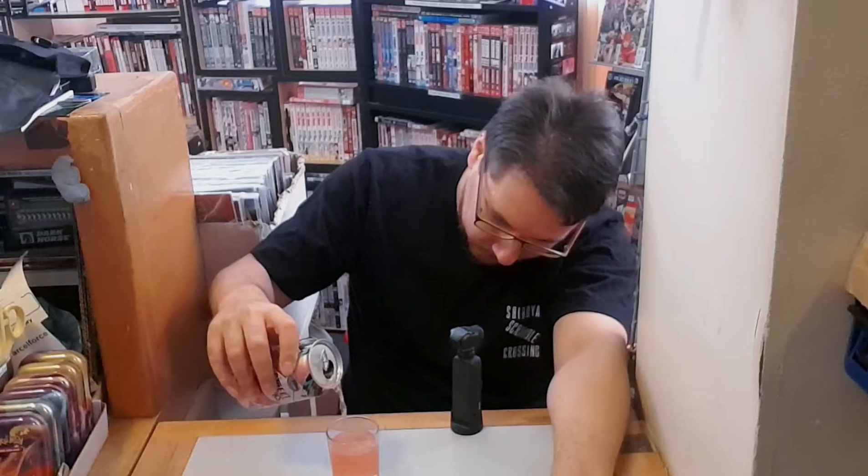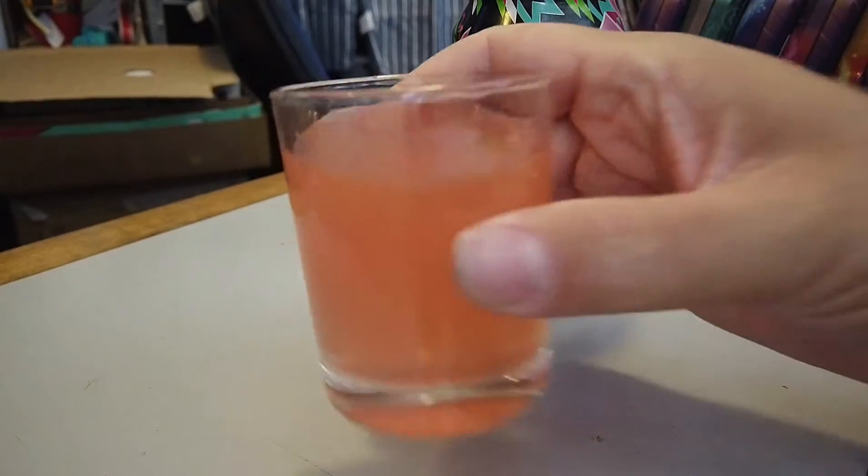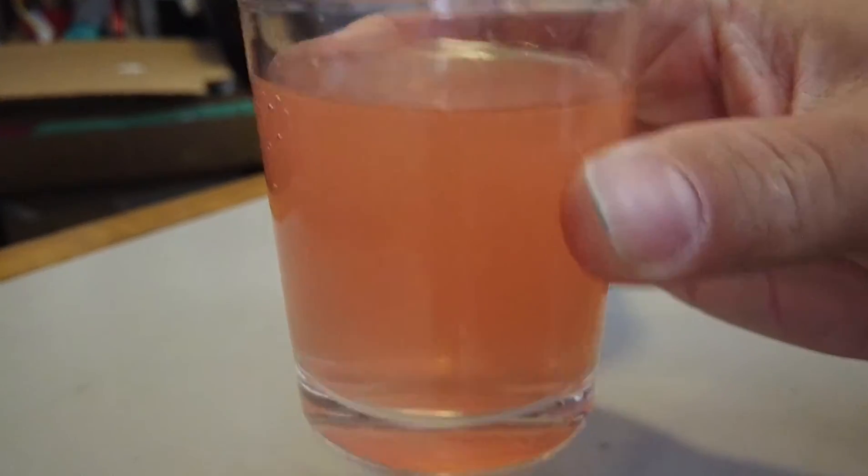Pink. A pinky peachy sort of colour. It's not sparkling of course — it is a still drink.